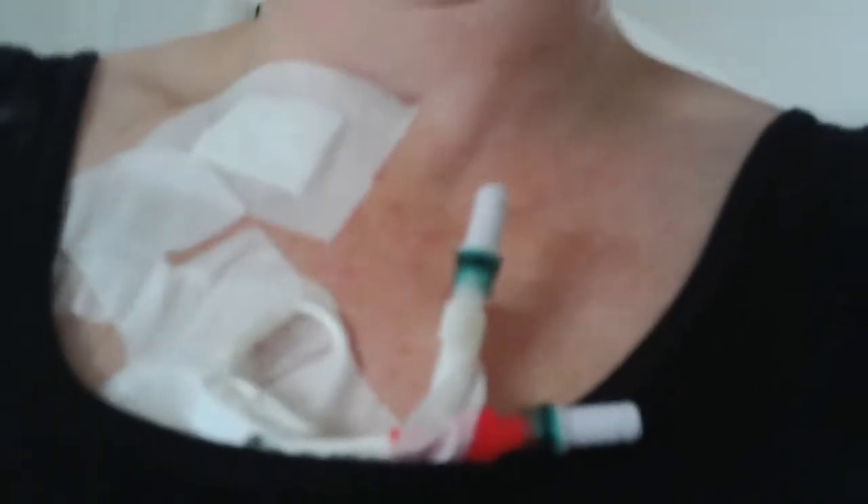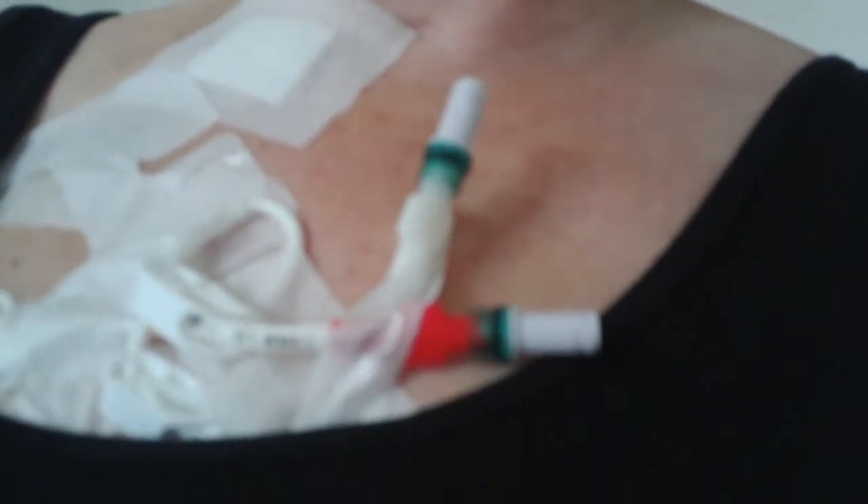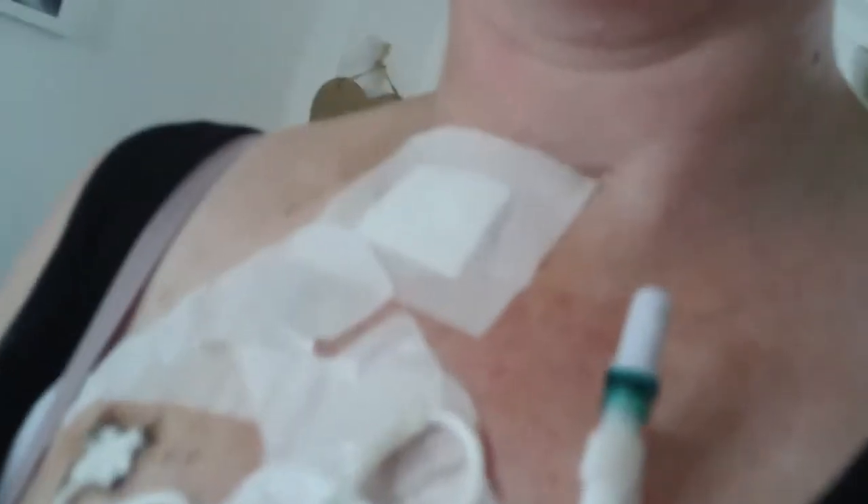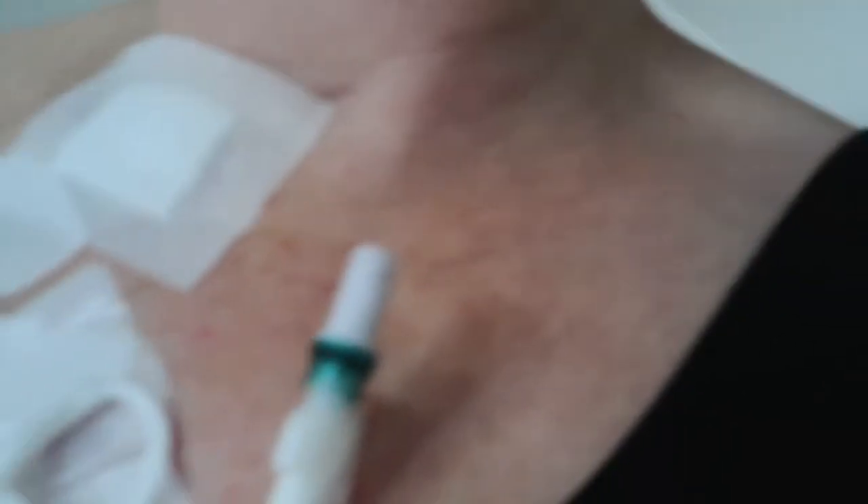It's my Hickman line — it's a little bit dramatic looking at the moment. I need to get some smaller sort of dressings on it, and that there is just where they cut the jugular. But it does look a little bit... I don't even go out like that, it's embarrassing.